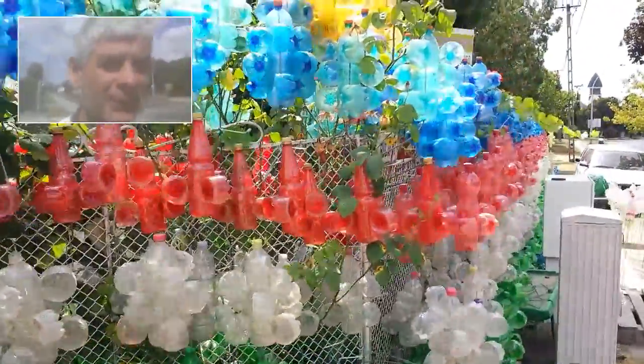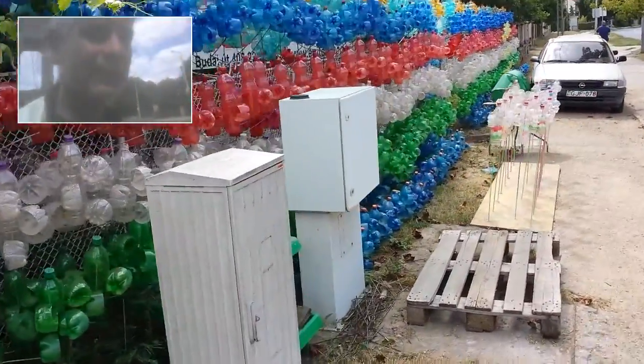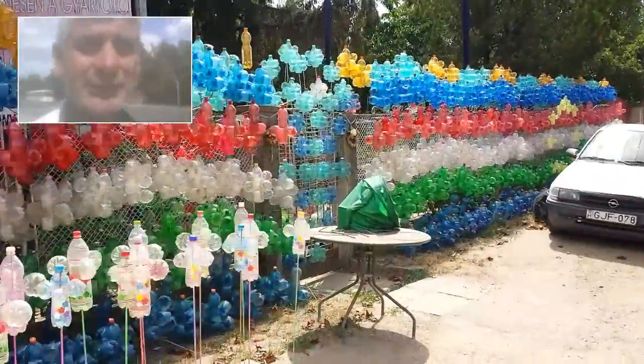Do you think that's on you? Down here too as well. There's a lot of things you can do with plastic bottles. I have no idea what this is all about or why they're doing it.